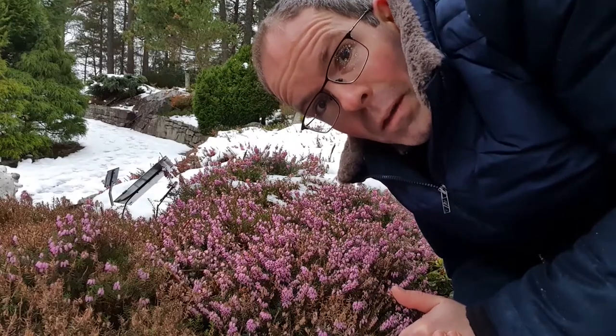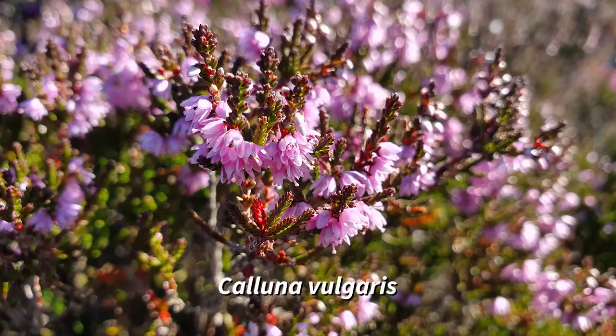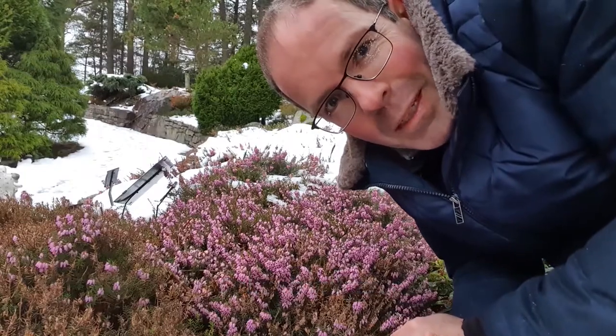Another heather, which is common also in the woodlands and also here at the Arboretum, is Calluna vulgaris. That's a different genus, but it's closely related to Erica. All of these species, however, flower, as you might expect, in the summer.